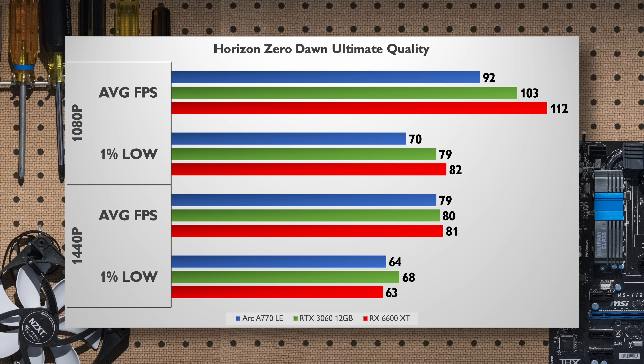Horizon Zero Dawn is running fast enough on all cards, but at 1080p Ultimate Quality the A770 is significantly behind the other two in performance. When things are kicking up to 1440p everything is pretty tight across the board — once again we see a shift for the A770 when moving to that higher resolution.